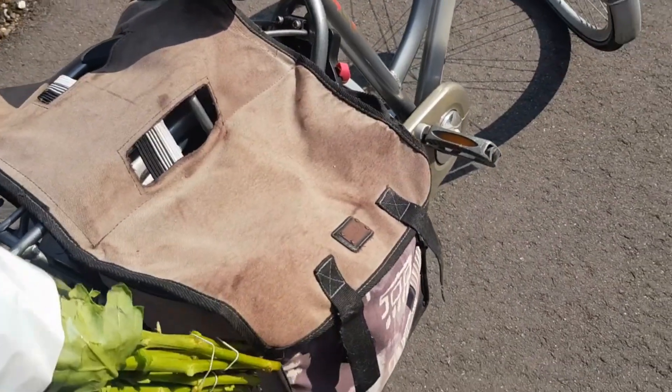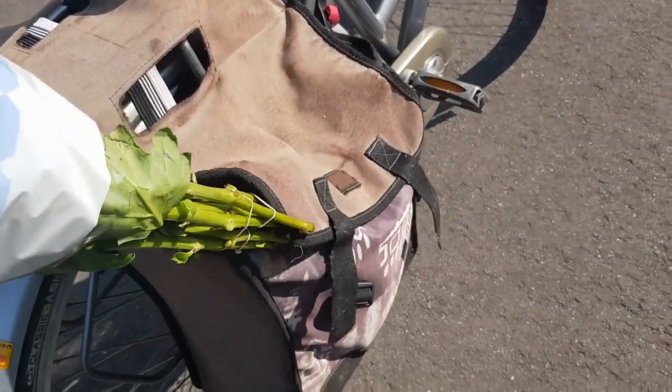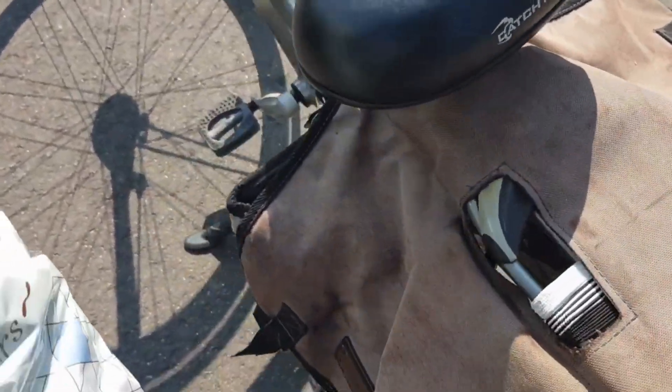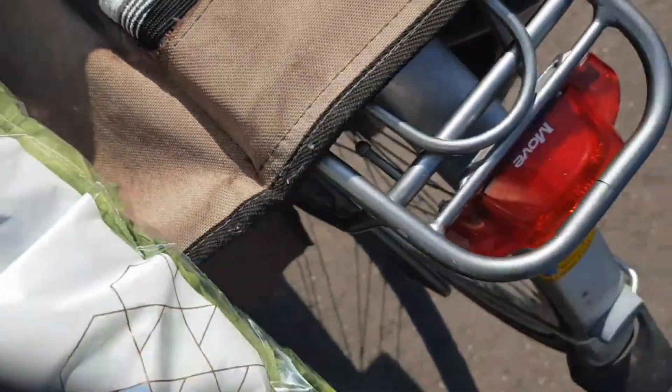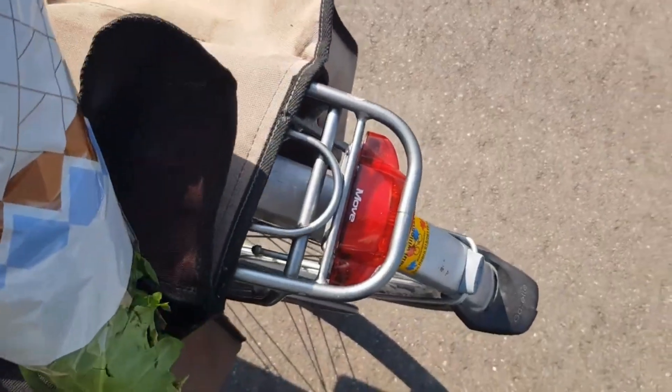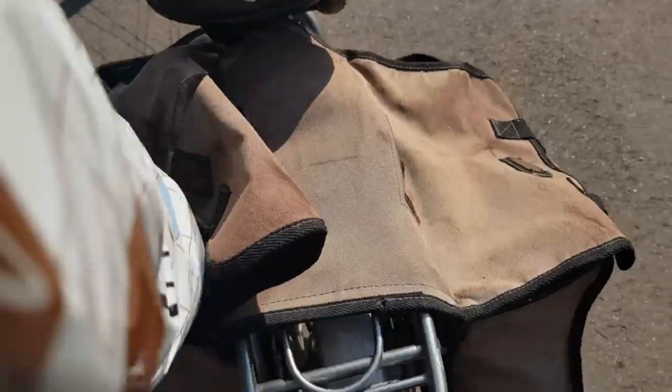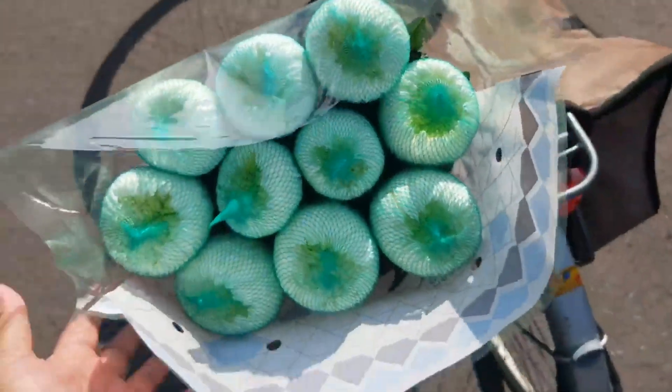There's a place around here where they sell freesias, so I think next time after these ones are done I'll probably go get the freesias — one of my favorite types of flowers. I'm just gonna fasten it in; it's quite heavy and big.